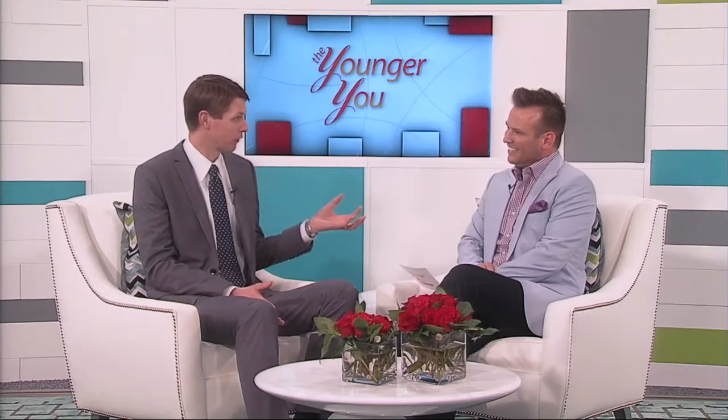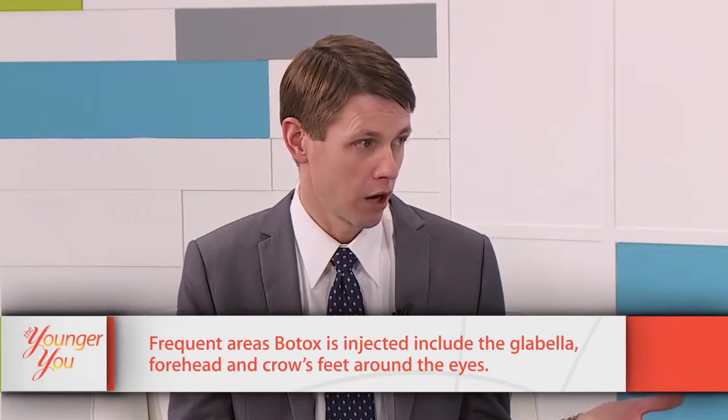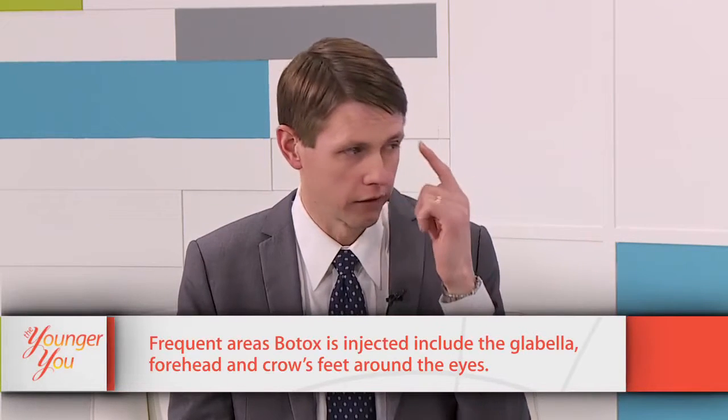A common question people ask is the difference between Botox and a filler. People tell me all the time, 'I need some Botox in my lips.' No, you don't need Botox in your lips — you won't be able to move them. Botox paralyzes muscles temporarily. Anywhere on the face that we can safely paralyze a muscle and soften up a line is where we use Botox. Common examples would be the scowl line or the squint lines.